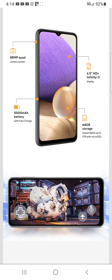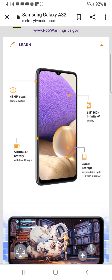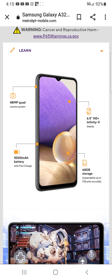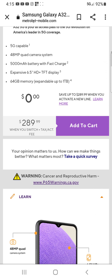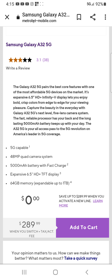This comes with a 48 megapixel quad camera system. It has 64 gigabytes of storage but it is expandable to one terabyte — the only thing I don't really like is that it doesn't have a lot of built-in memory. The display is a 6.5-inch high definition Infinity-V. It does come with a 5000mAh battery and fast charger, but it takes about an hour and a half to charge, so on the charging side I'd probably give it a six — not too good, not too bad.